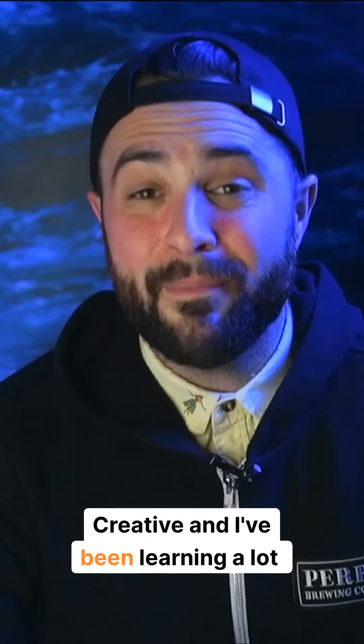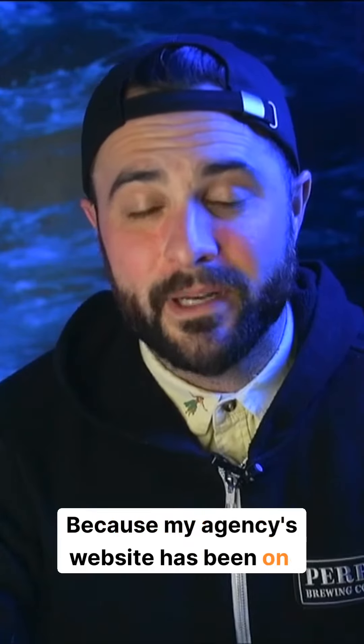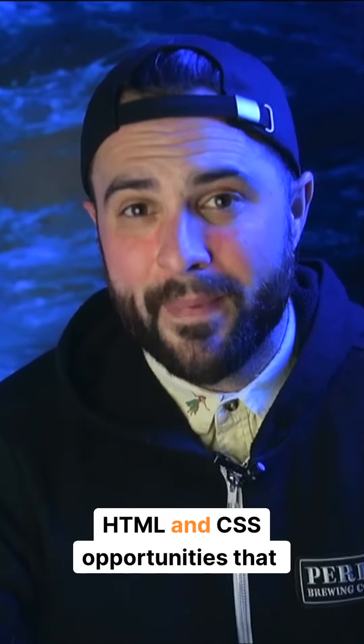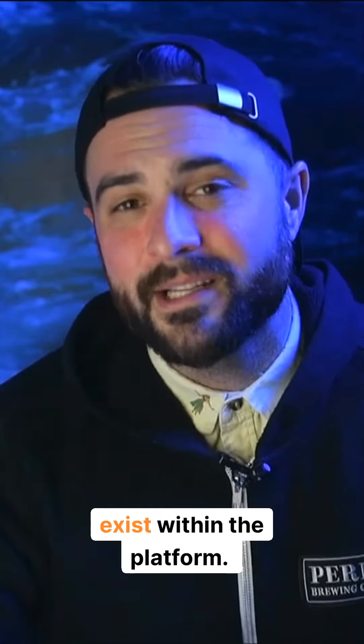What's up guys, it's Blake from Chase and Creative and I've been learning a lot about Webflow lately. My agency's website has been on Webflow for several years and I've always been impressed with the HTML and CSS opportunities that exist within the platform.